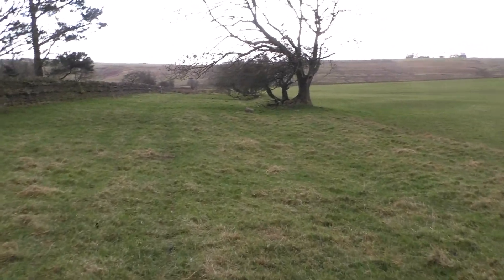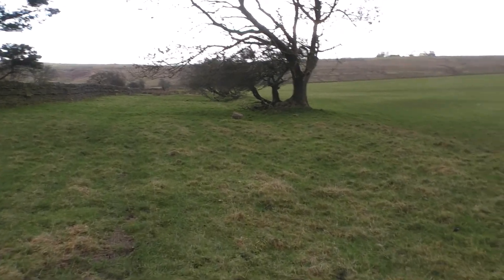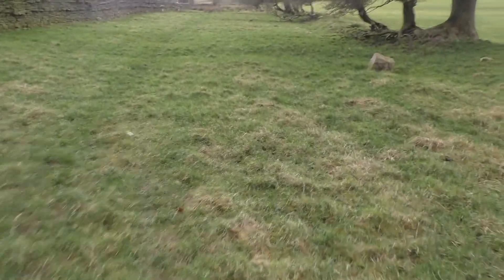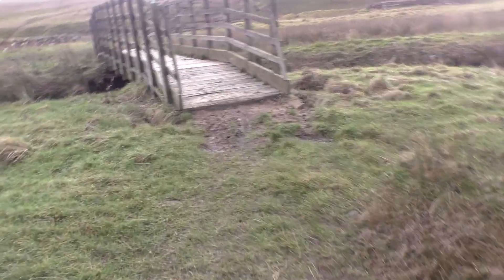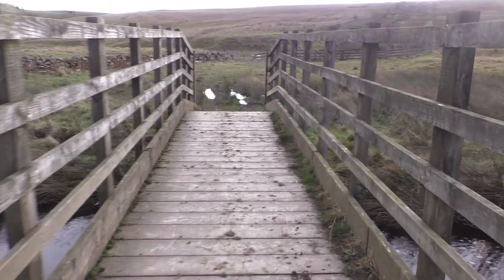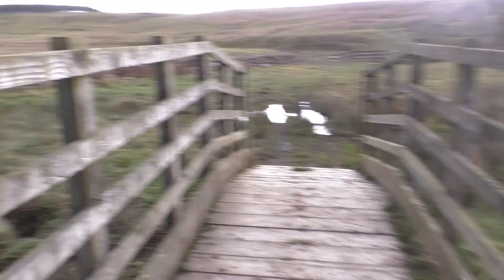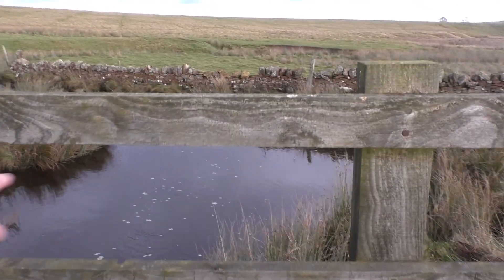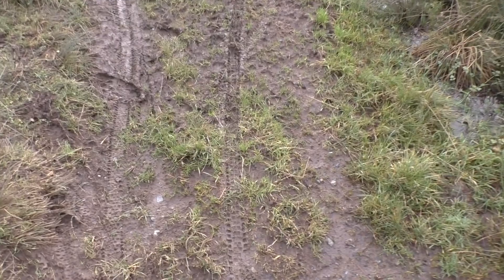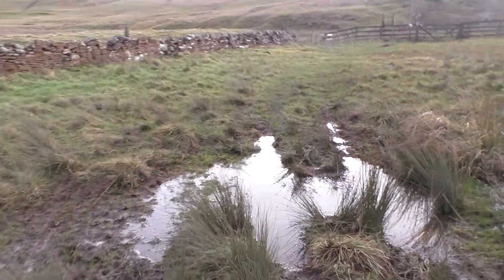Now we're heading south roughly in the direction of where the car's parked, and then we'll have a look at Broccolita and the Temple of Mithras. There are a lot of signs on all the gates round here saying no access for motor vehicles. Many years ago it was allowed — I'm kind of remembering this bridge — we would have gone through that way on the bikes. You can see there's still pedal bikes coming in here, like fat bike tyre tracks. It's a little bit sad how the rights of way get lost.